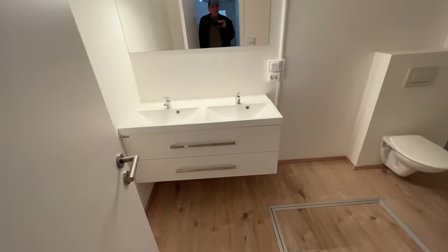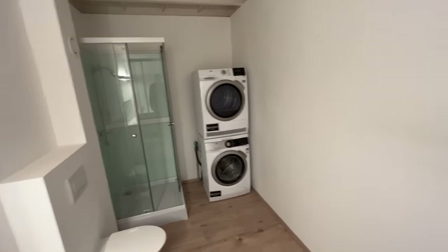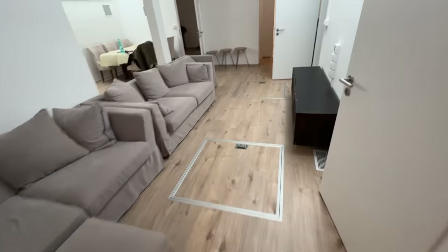Another bathroom — this is the primary bathroom. Got a big shower in here. And this is your stackable washer and dryer. Underfloor storage here as well.